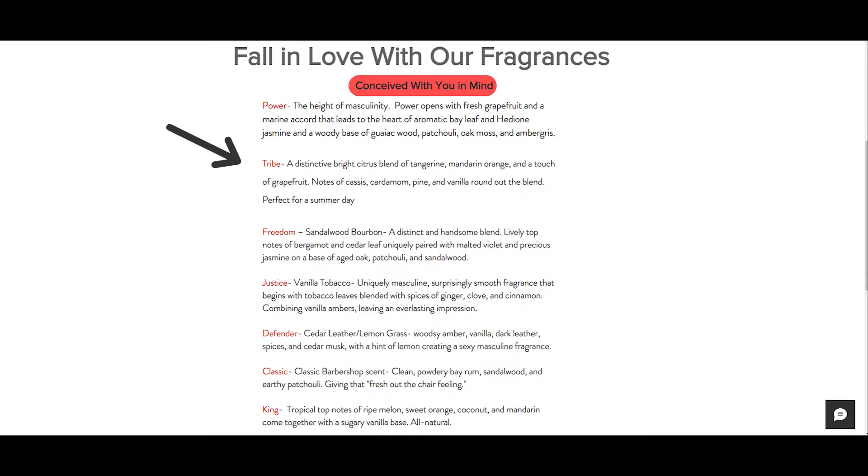Hazazi Men use all natural products. They have things ranging from shampoos, body washes, face and body lotions — they're awesome. They all smell great. They have a bunch of different fragrances including Tribe and Freedom, which are actually two of my personal favorites. But first off, let's take a look at this box.